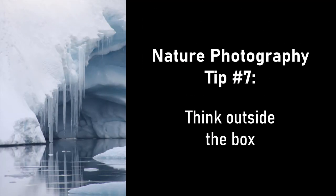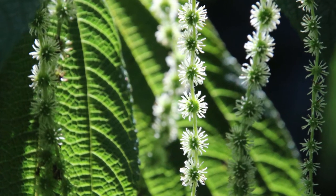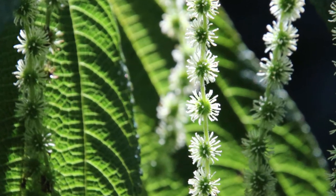Tip seven: think outside the box. Look for interesting reflections, textures, or patterns. Extreme close-ups of natural designs can make for some really cool photos.